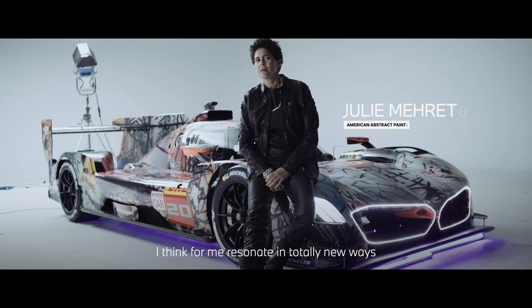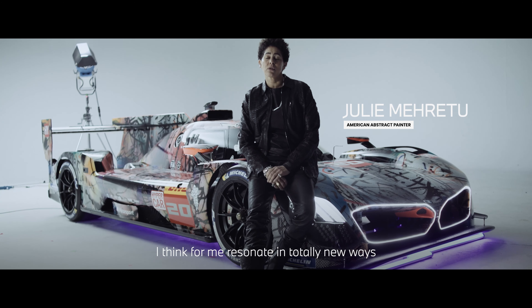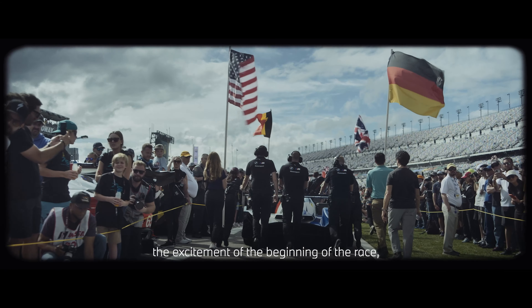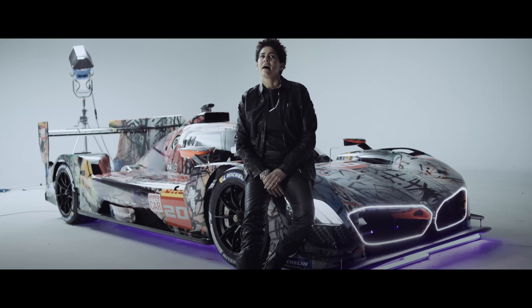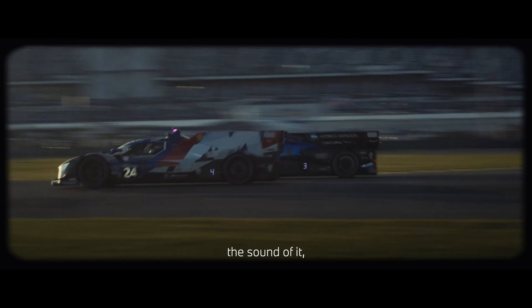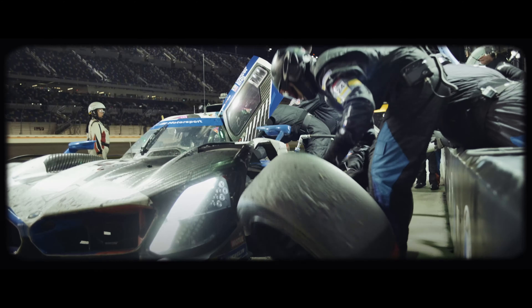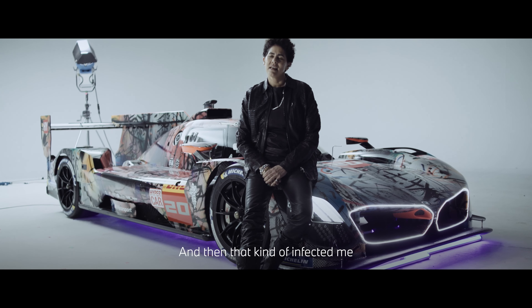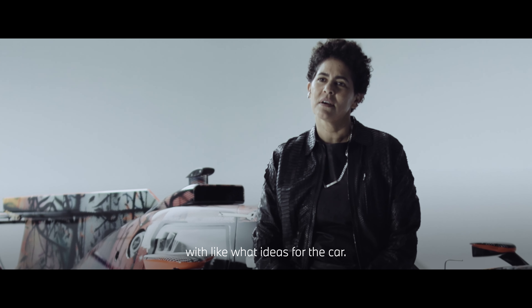What made the project resonate in totally new ways was to actually go to Daytona, see the drivers, the excitement of the beginning of the race, experience what a 24-hour race was like, see this hypercar, the sound of it, seeing it in the pit stop, all of the numbers of humans involved in that process. That was thrilling and then that kind of infected me with ideas for the car.